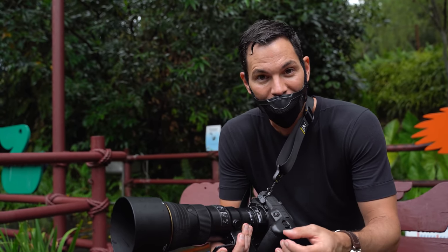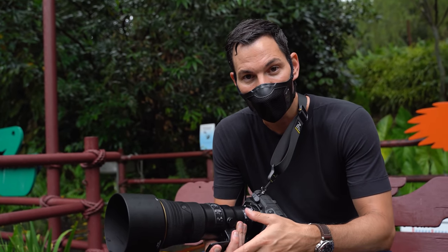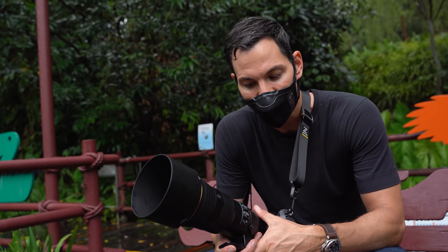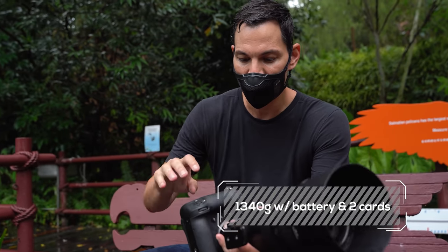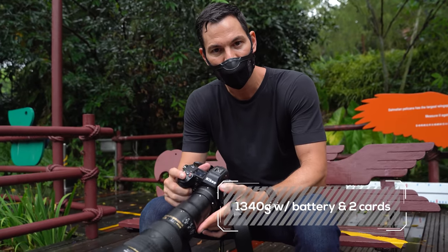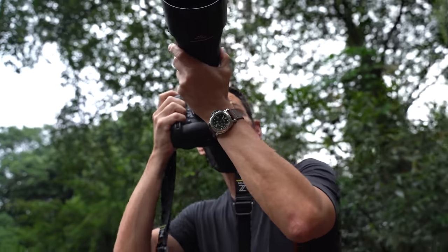In terms of ergonomics, it feels really good in the hands. The weight — yes, this is a beefier camera, and for those who want something smaller you might prefer the Z6 II or Z7 II, but of course you're not going to get the same performance. A pelican just flew by and I missed it — damn.